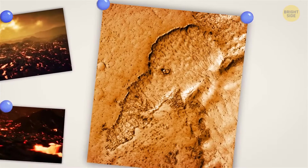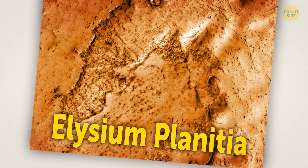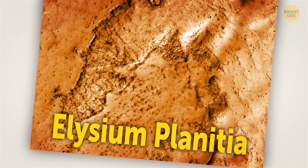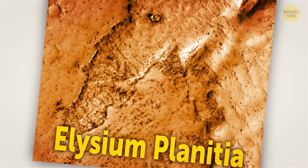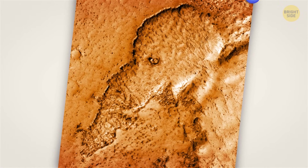Do you see a woolly mammoth or an elephant here? Lava flows in one region on Mars left this image on its reddish soil. The region, called Elysium Planitia, is famous for the planet's youngest lava flows. For example, the one that looks like a mammoth most likely formed in the past 100 million years.